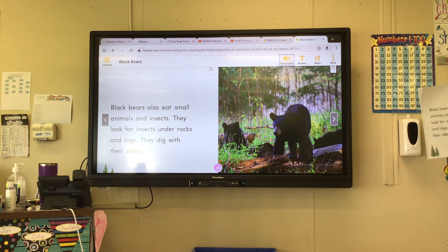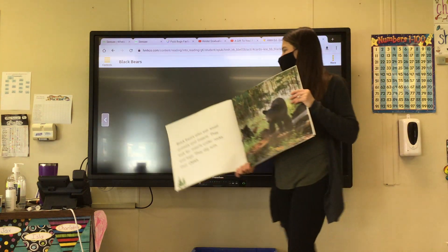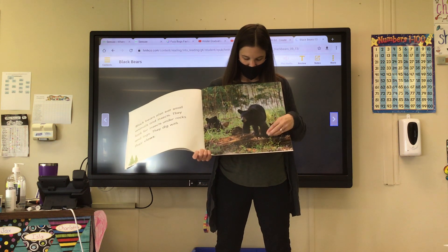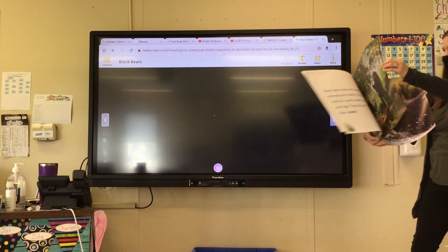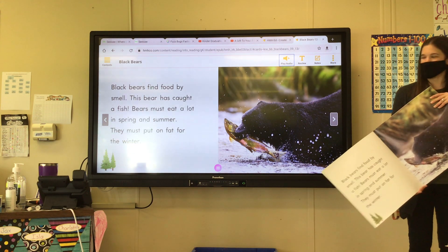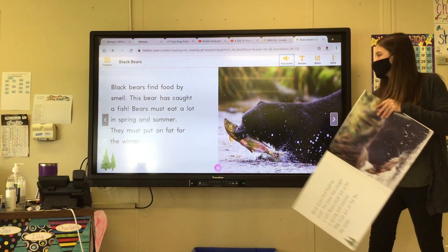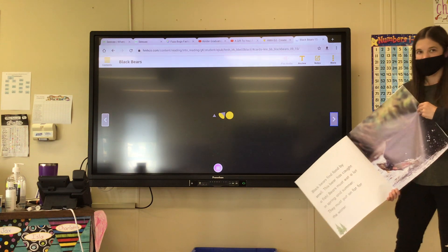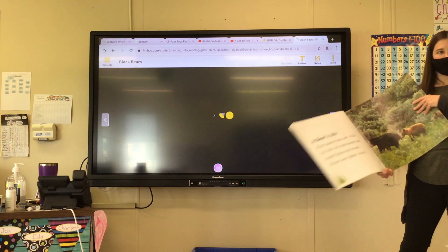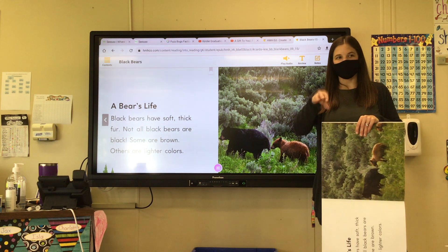Black bears also eat small animals and insects. They look for insects under rocks and logs. They dig with their claws. So they eat small animals and insects, and they kind of move and dig the logs around and look for them underneath. Black bears find food by smell. This bear has caught a fish. Bears must eat a lot in spring and summer — they must put on fat for the winter. They stand very still, wait for the fish to swim by, then strike — like a bird stands over the ground and feels the worm moving, same thing.